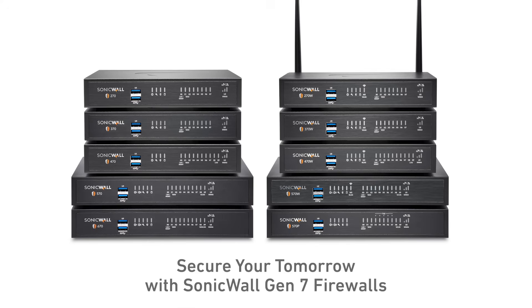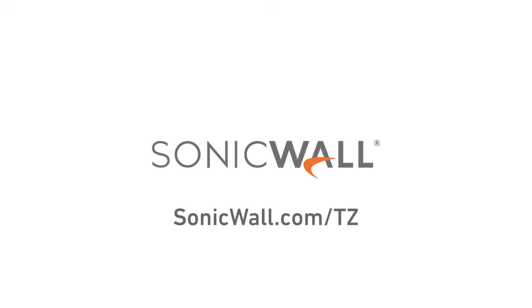To learn how Gen 7 TZ Series firewalls can help secure your tomorrow, visit sonicwall.com/tz.